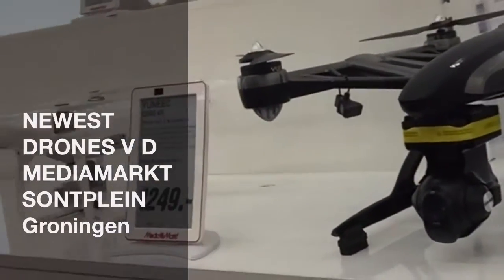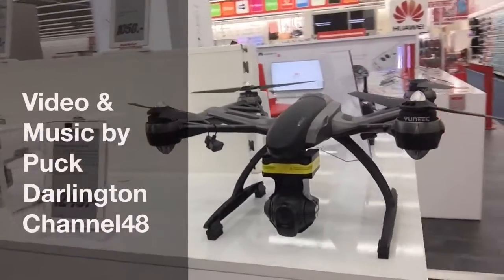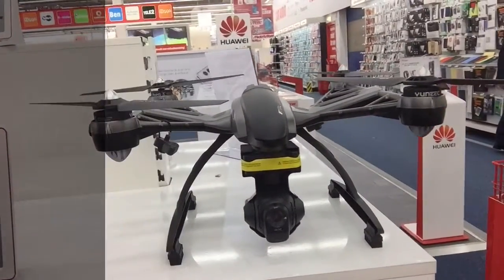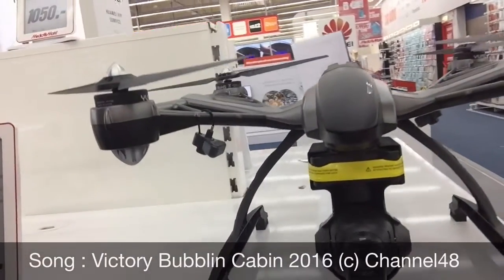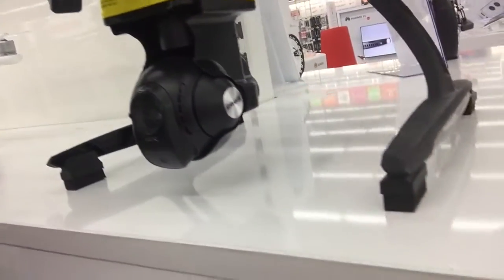We are in the Media Markt Sonplein in my city Groningen and we're gonna take a look at some drones. The first one we look at is the biggest one — it's the Unique — and it's really big.